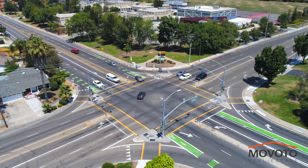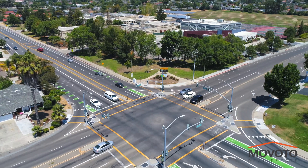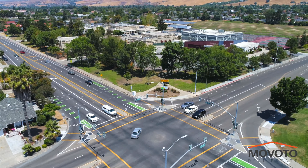You also have quick access to highways 680, 880, 237, and Montague Expressway.